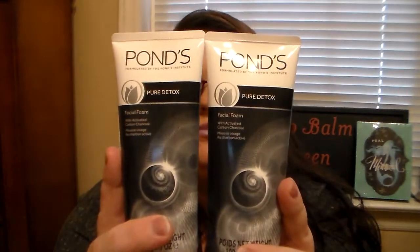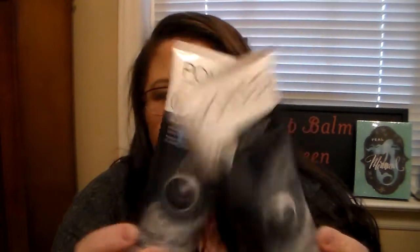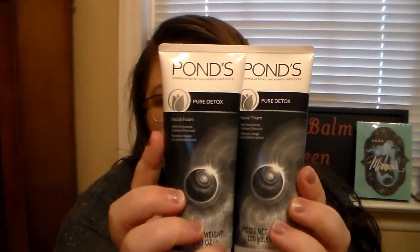I was so excited to see this — it's from the brand Pons, and this is the Pure Detox Facial Foam with Activated Carbon Charcoal. These are foaming cleansers. I checked the expiration date, and it doesn't expire until October 10th of 2021, so that's a really good date. When I saw them, I knew I better get two because name brand stuff goes fast at Dollar Tree.